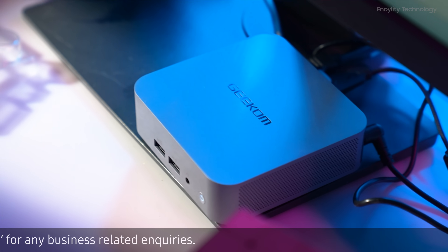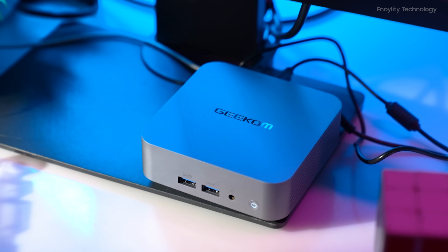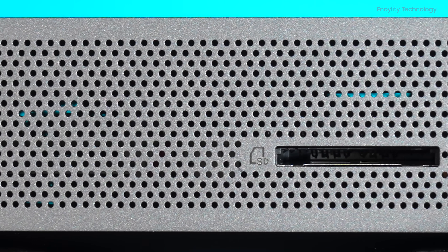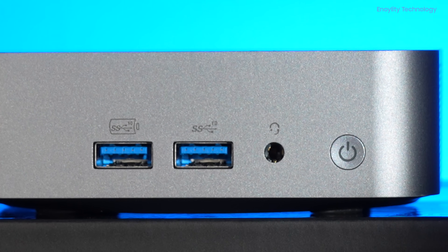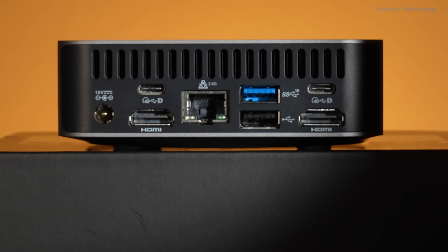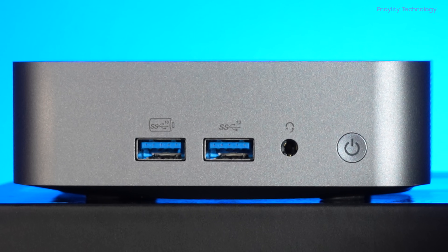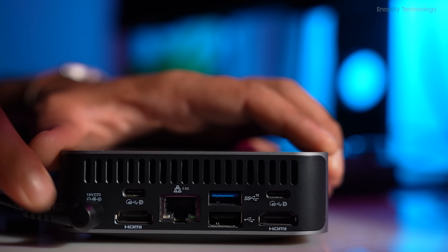The Geekom GT13 Pro Mini PC is rich in connectivity options, designed to accommodate various peripherals and accessories. It features a comprehensive selection of ports, including an SD card reader, multiple USB 3.2 Gen 2 ports, a USB 2.0 port, dual USB 4 Gen 3 ports, two HDMI 2.0 ports, a 3.5mm headset jack, RJ45 Ethernet port, and a DC input.